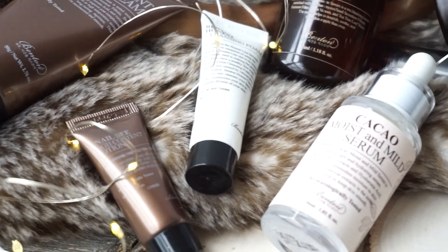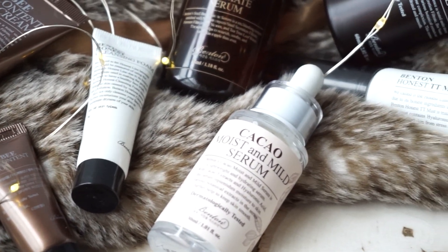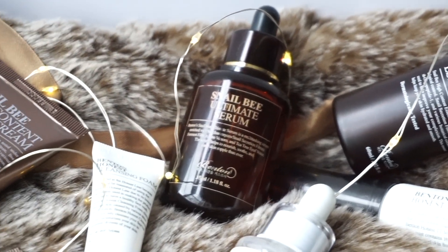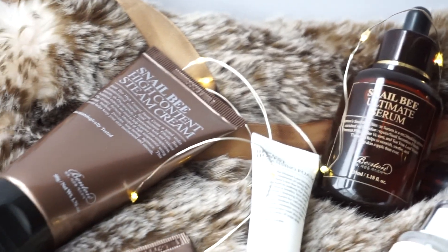Benton is PETA certified cruelty-free, so all of their products are never tested on animals — they have their little bunny logo to prove it. What also makes them stand apart from other Korean skincare lines is their dedication to using natural preservatives. They truly believe synthetic preservatives are not good for your skin, and they only create their products in small batches to ensure freshness and quality.